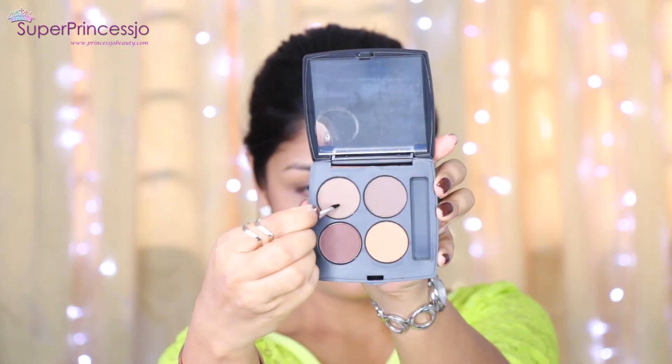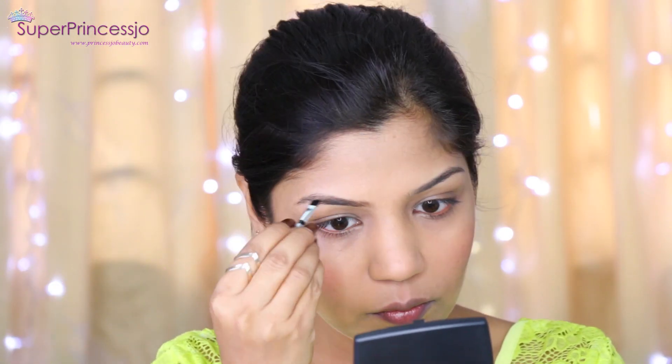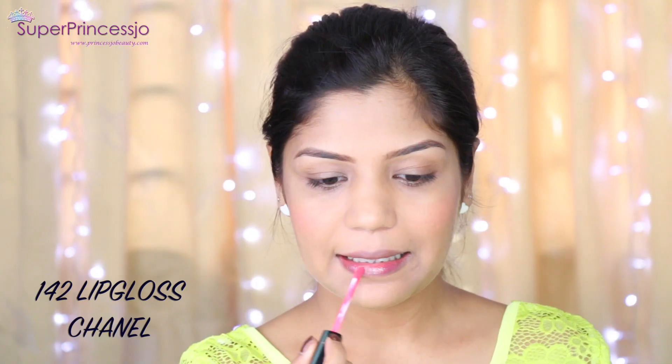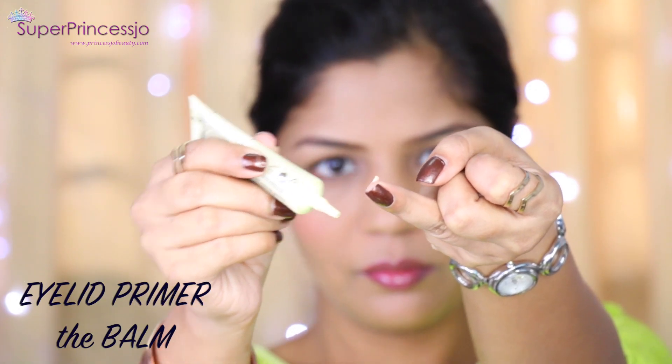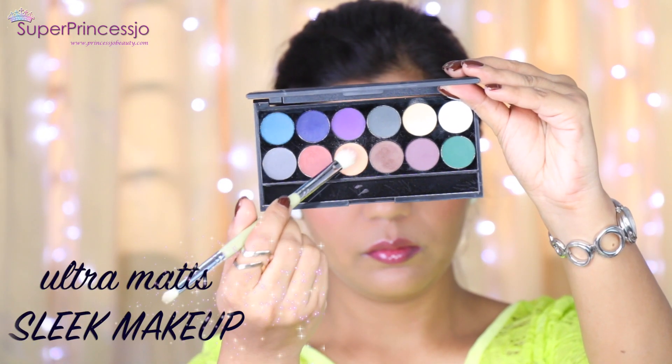I apply a peachy-pink blush from Maybelline on the apples of my cheeks. I use a Coastal Scents brow fix powder to fill in my eyebrows with an eyebrow brush, filling in gaps and shaping them. Next I like to wear lightweight lip glosses — shiny and glossy. I prefer pinks or corals during the daytime.